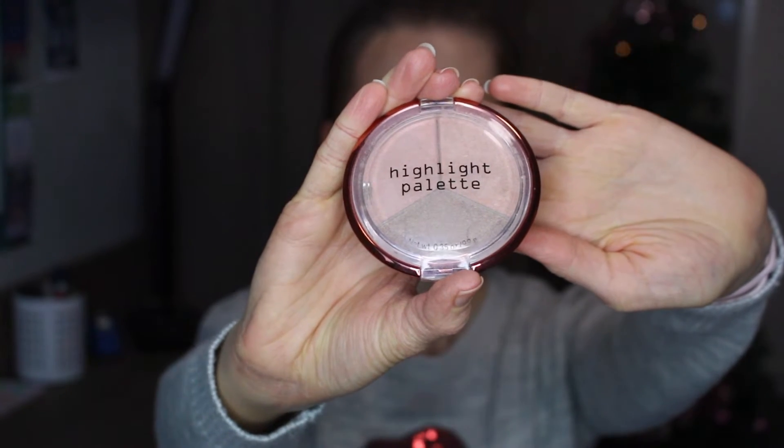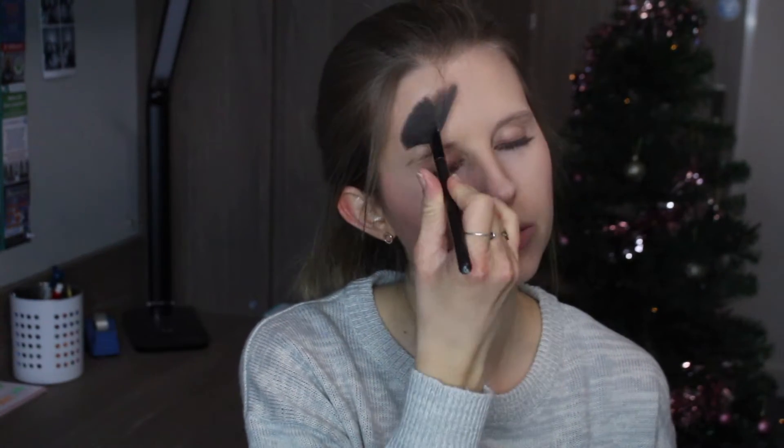I'm now taking the pink shade from my H&M highlight palette and using my Body Shop fan brush to apply this to my cheekbones. I'm also popping a bit down the centre of my nose, my chin, and the centre of my forehead, then bringing it round down the side of my eyes onto my cheeks.